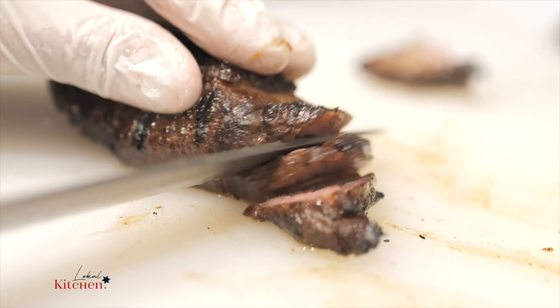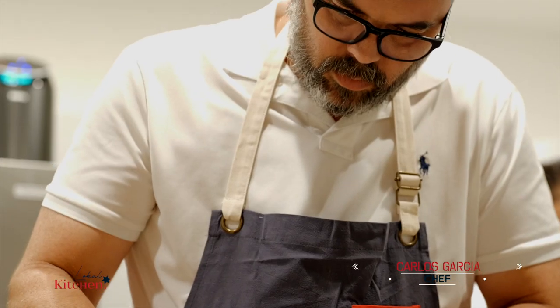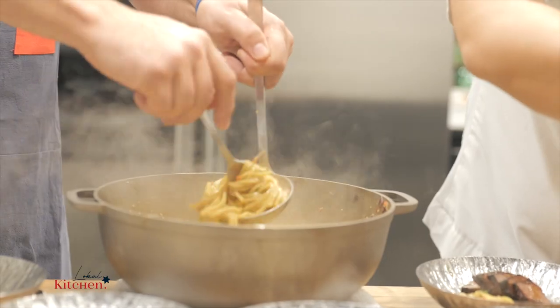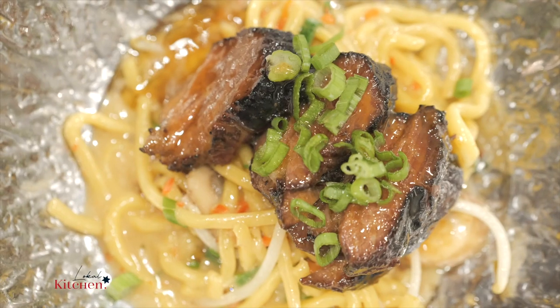For the short rib, we braised it for 40 hours with miso and aji panca, and then we're going to serve it over butter noodles with mushrooms, asparagus, onions and peppers. I hope you enjoy it and come visit us.